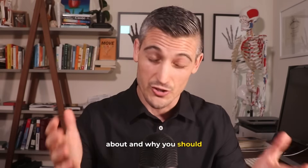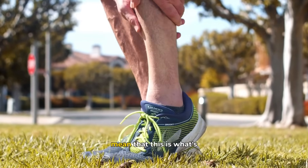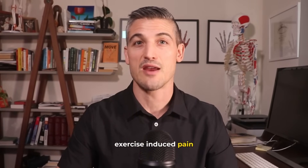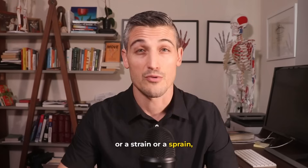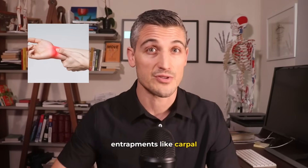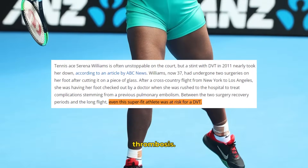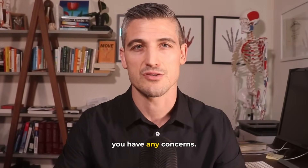Other things to think about and why you should see a doctor: just because you have pain with exercise does not mean that this is what's going on. Other possibilities of exercise-induced pain include stress fractures, strains or sprains, peripheral nerve entrapments like carpal tunnel syndrome, pinched nerves from the spine, or even deep vein thrombosis. As always, be evaluated by a medical professional if you have any concerns.